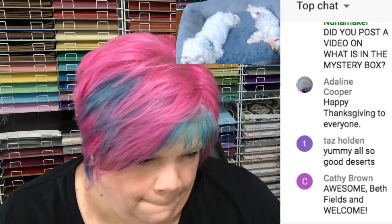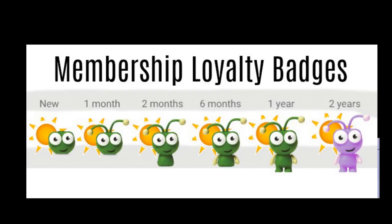Karen, when you hit the six-month mark you will have arms on your Cricut badge. Let me show you the badges. So when you first join the YouTube membership you just have the head. One month, you get the antennas. Two months, you get the body. Six months, you get the arms. One year, you get the entire thing. Two years, you turn purple. YouTube makes these at one month, two months, six months - I can't change that or add more in between.